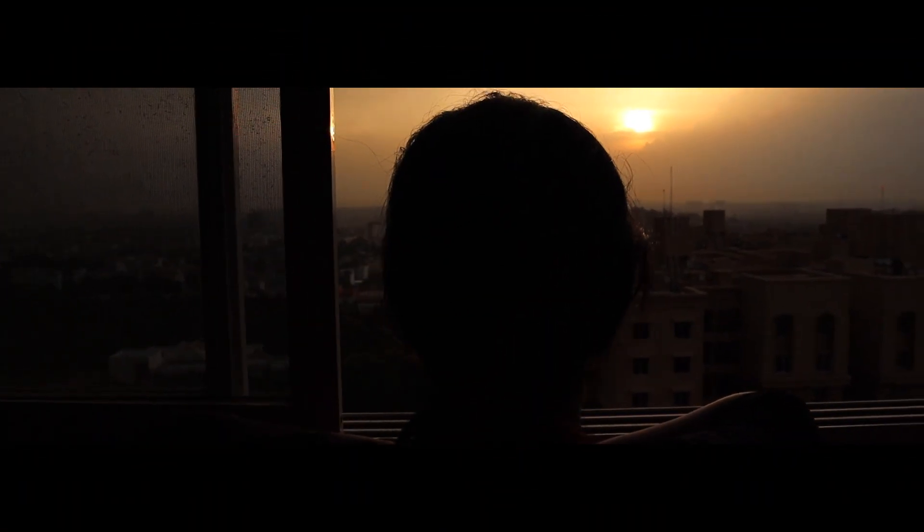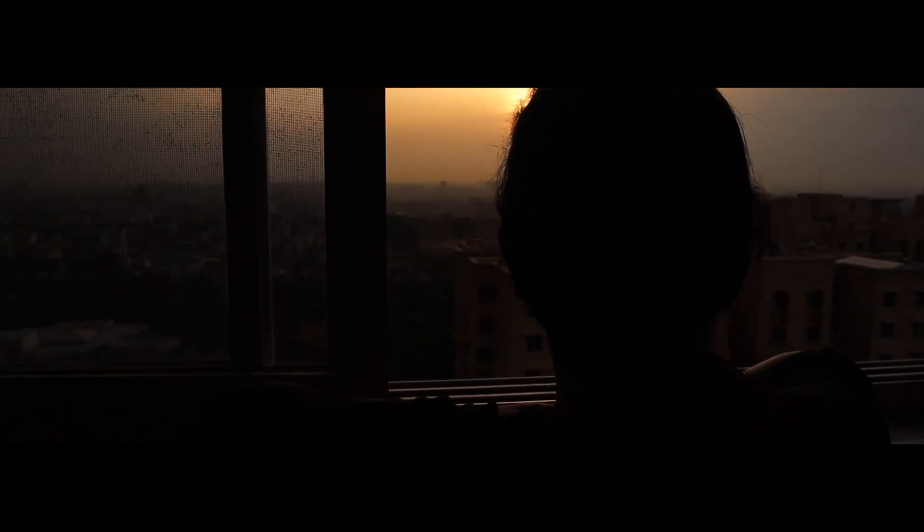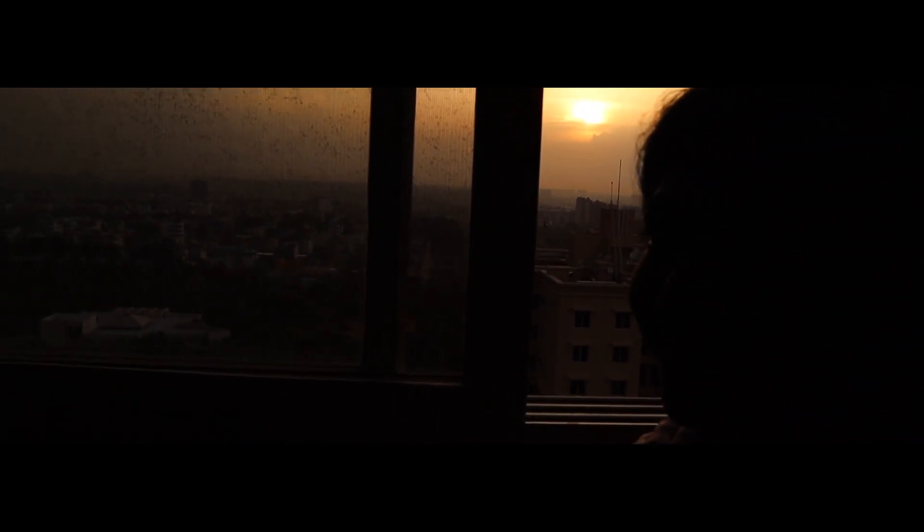I usually take her to the park in the evenings. But these days Bangalore has been really rainy and gloomy in the evenings, so we weren't able to go outdoors. Kaya was playing indoors while I headed to make dinner.